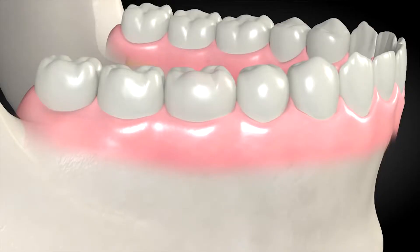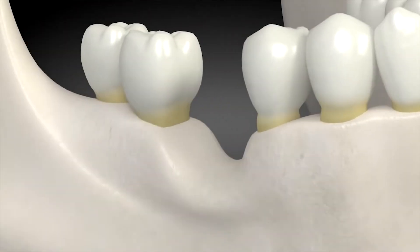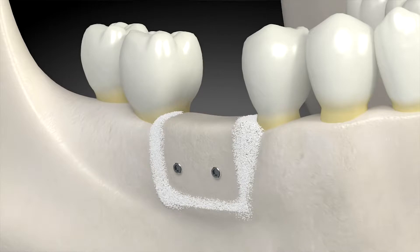Bone grafting is something that's been around for a long time. There are various ways to graft in different situations. If you're missing a tooth, you can have bone grafts done from your own body at another site, use that bone, and transfer it into a tooth socket to preserve it — let's call that ridge preservation.